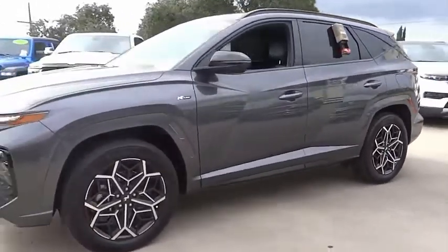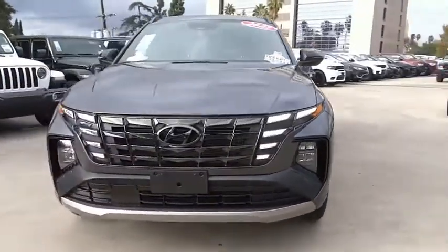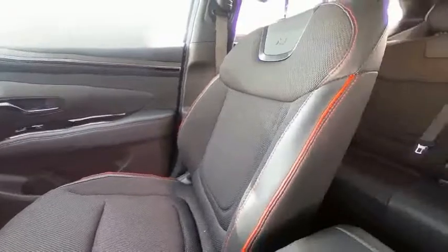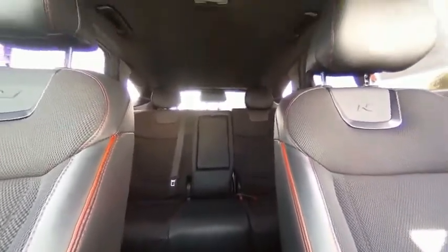This vehicle has less than 15,000 miles. Here are some of this vehicle's great options: electronic stability control, alloy wheels, power lift gate, brake assist, traction control, remote keyless entry, four-wheel disc brakes, roof rack, speed control, and rear window defroster.